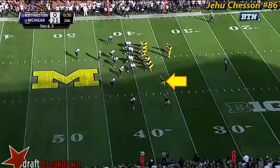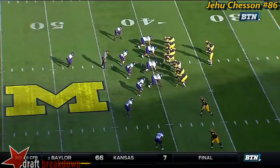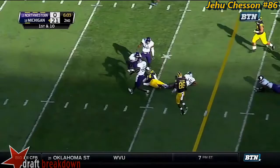Rudolph over the middle, and it is caught for a first down. Able to survey the field. Look at this protection — there is nothing there. They come with a four-man rush, kept six in, and he can find Williams just sitting down in the middle of that. Rudolph off the play fake, open for the first down to the 35 is Drake Harris — 13 more for Rudolph.